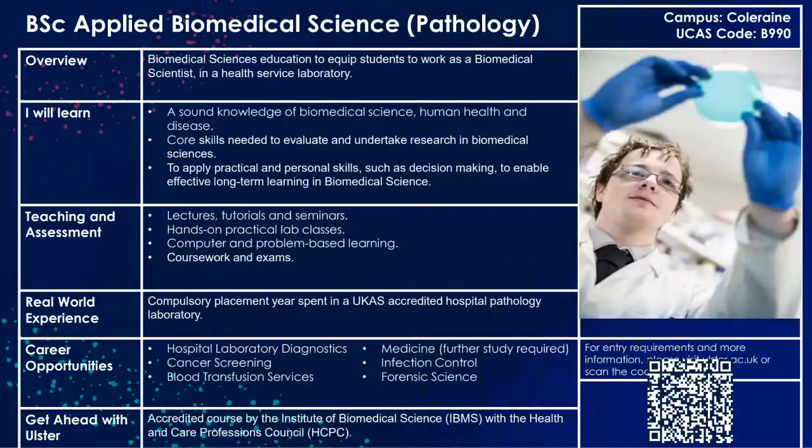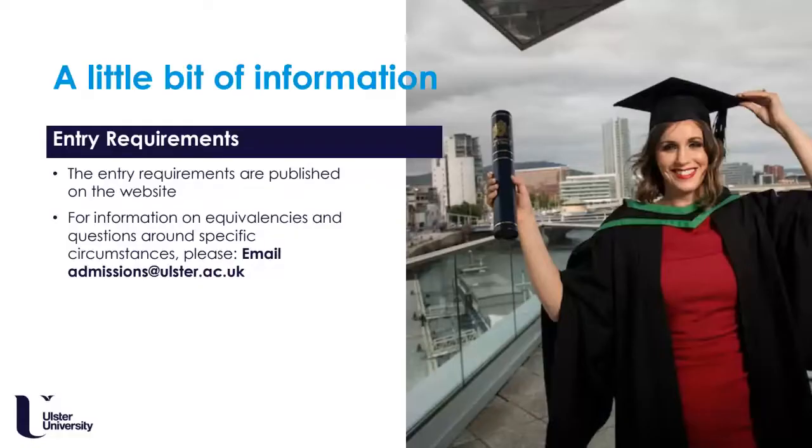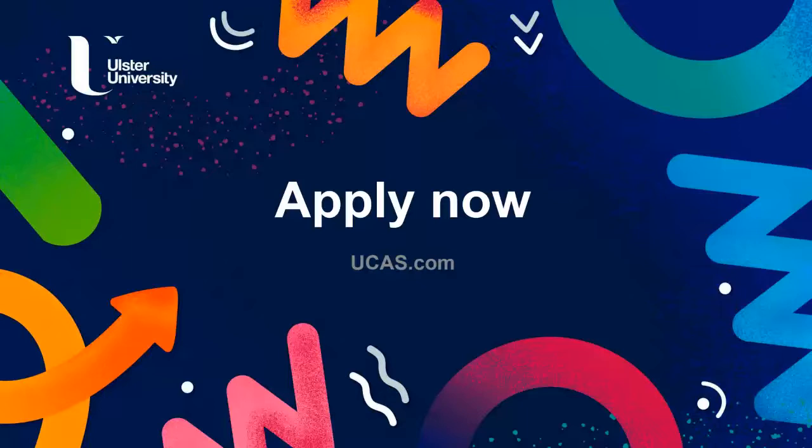I would encourage you to keep up to date with our current programmes as they are continuously updated from year to year. If you have any queries, please contact admissions at admissions@ulster.ac.uk. We would love to see you on our biology or biomedical science programmes and provide you with the experience we feel you deserve and would most certainly enjoy. Thank you for listening.